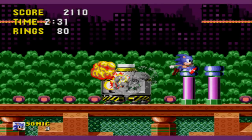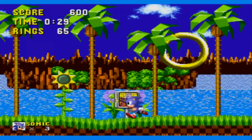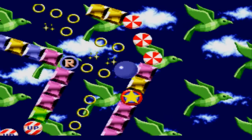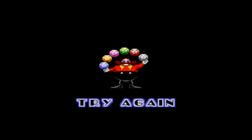Once you beat Robotnik, you can free your animal friends and progress to the next zone. At the end of an act before the third, a large gold ring will appear if you collected 50 rings or more. This is when we're introduced to special stages, where you must travel through a maze to reach the end and be rewarded with a Chaos Emerald. Collecting all six will give you the good ending to the story.